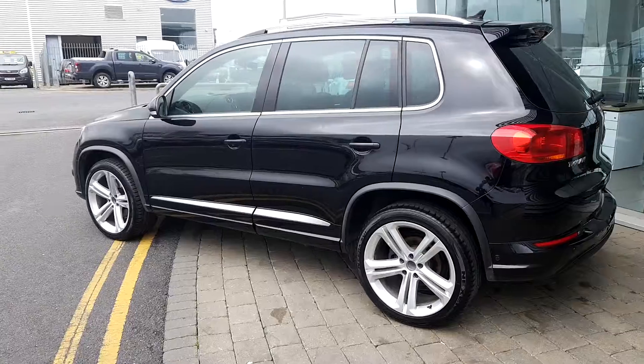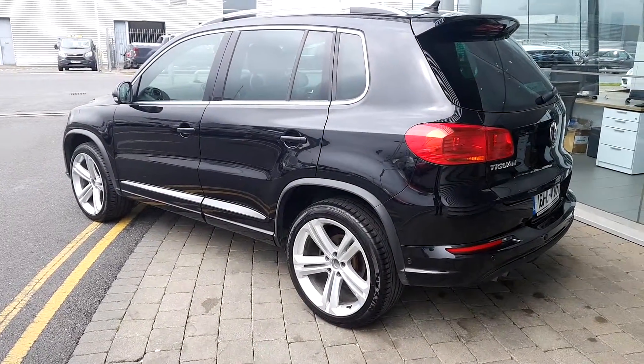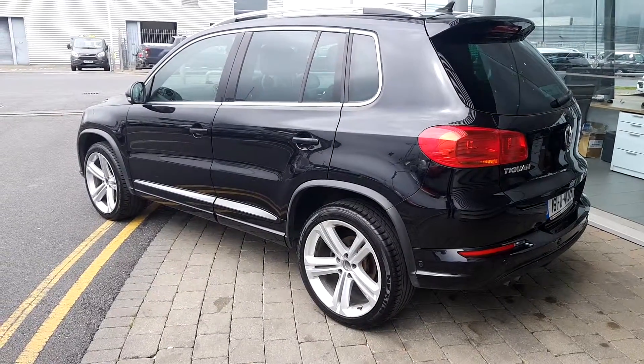The car is fitted with the R-Line and Highline features: tinted rear windows, front, rear and side parking sensors, and upgraded alloy wheels.